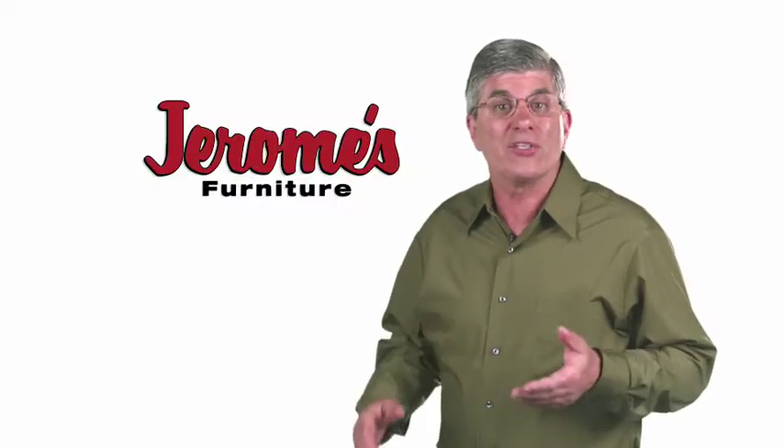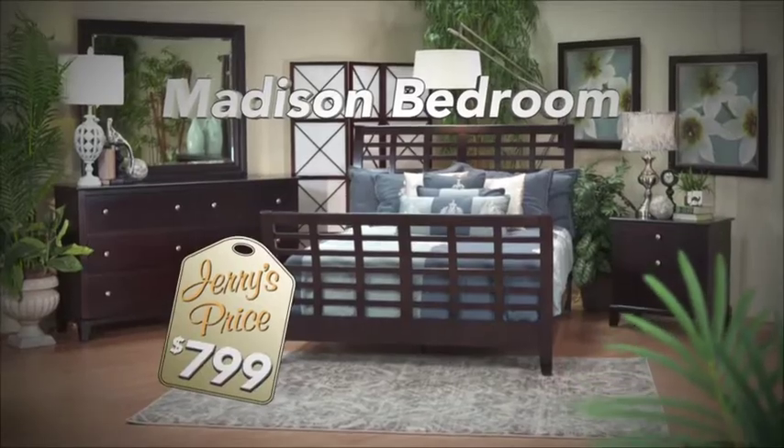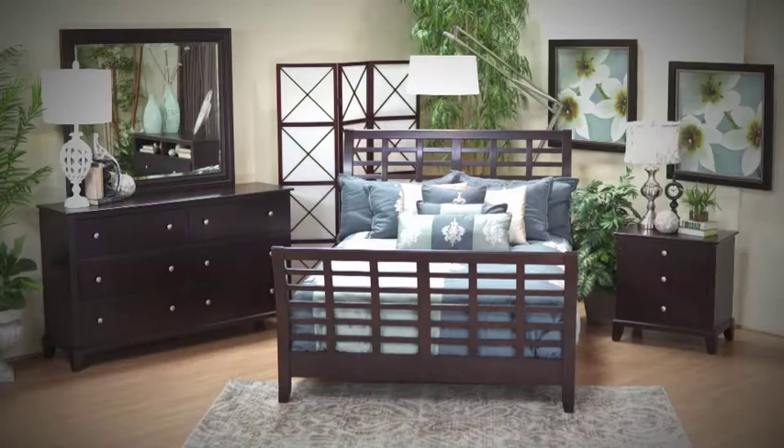Usually I don't tell you the price until the end of the ad, but this bedroom is just $7.99 with a unique lattice design bed, a large beveled mirror, and a big five and a half foot long dresser. Large drawers with felt lining and smooth metal glides.